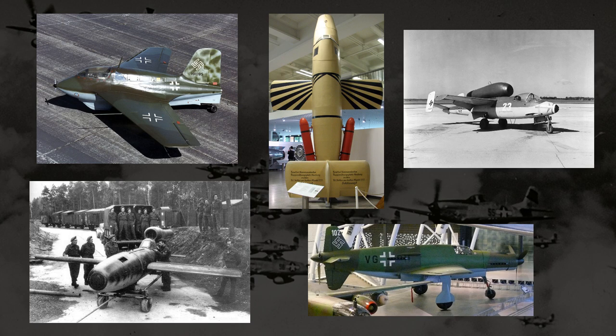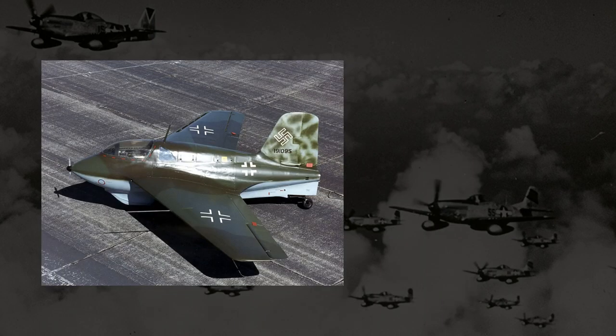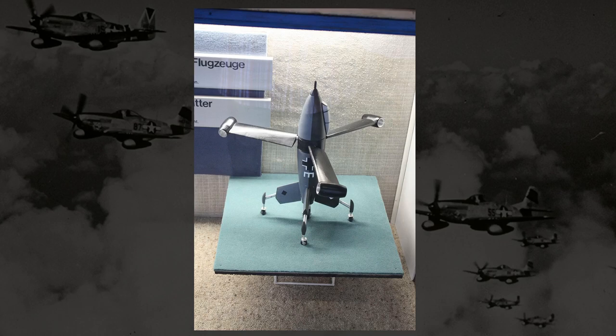The problem these two planes were designed to solve was one that Germany sought to address so urgently it produced several other experimental planes that actually reached some kind of production. The problem was that Allied bombers were just decimating Germany. With Allied forces on all sides launching seemingly endless bombing runs, Germany wanted a plane that could very rapidly take off to intercept incoming bombers, as more standard planes were just too slow. This led to planes like the Me-163 and the vertical-launching Nader. Unfortunately, these projects were not all that effective. In the Triebflügel and the Lersche, we see two of the more conceptually bizarre solutions to this problem.